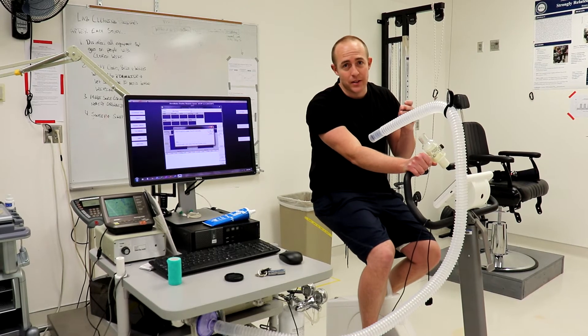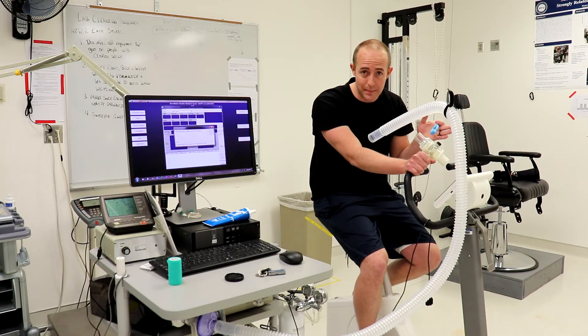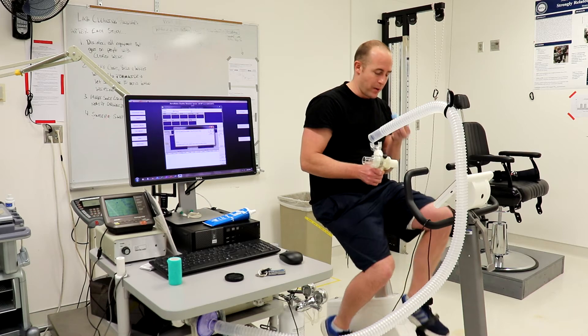Now it's my turn to cycle. I'm going to do the same power output as Jessica on this cycle ergometer — 150 watts — for five minutes, and let's see what happens to my VO2 and how it compares to hers.